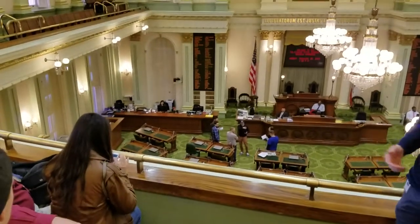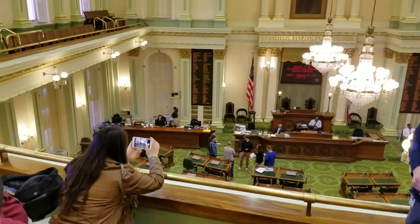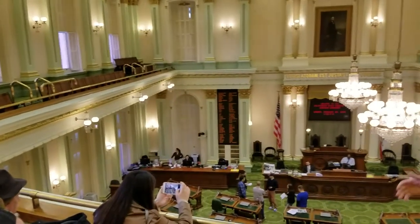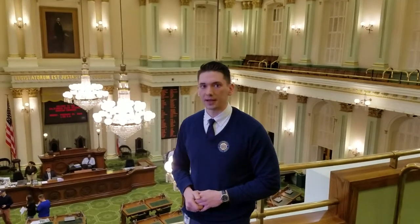This is where one half of the legislative process happens in California. Where we're sitting is the public viewing gallery. It is actually written in our state's constitution that while they are in session down below, the doors for these galleries must remain open and available to the public. These are our elected officials, and we have every right to watch them as they conduct their work, read measures, and vote on legislation.